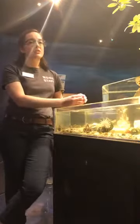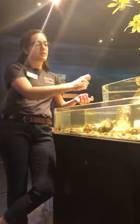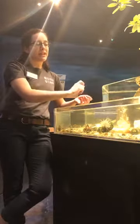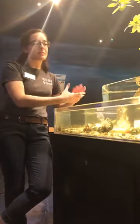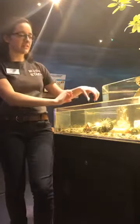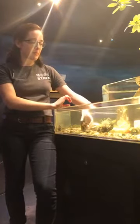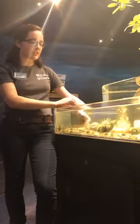Here at the museum, we target feed them, which basically means we have a syringe full of food and we just squirt the food right next to them so they can capture it themselves and go through that process. Sea anemones are really cool. Next up, we have sea urchins.